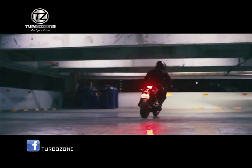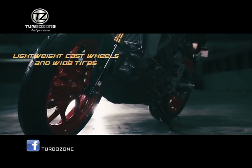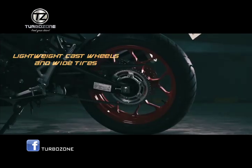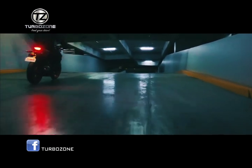Lightweight cast wheels and wide tires. The wheels keep weight low for responsive suspension action. The front tire gives confident road control while the wide rear tire delivers high levels of traction.